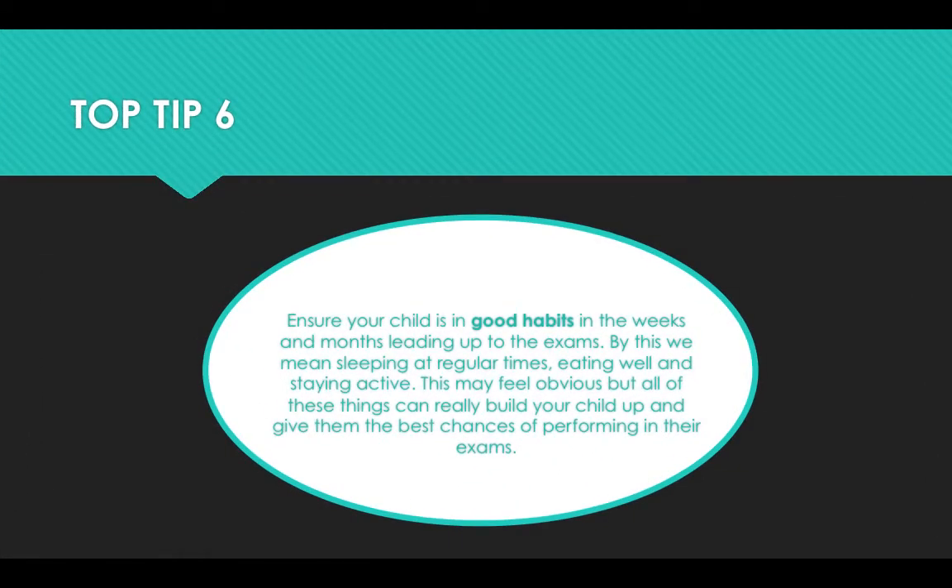Ensure your child is in good habits in the weeks and months leading up to the exams. By this, we mean sleeping at regular times, eating well, and staying active. This may feel obvious, but all of these things can really build your child up and give them the best chances of performing in their exams.